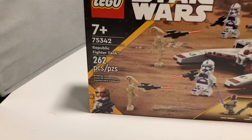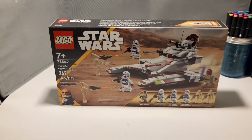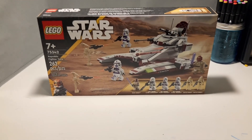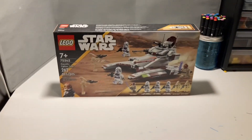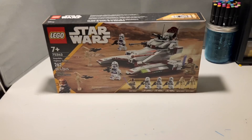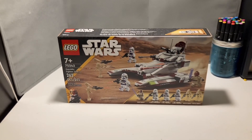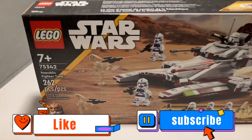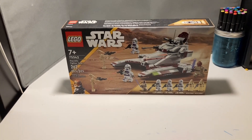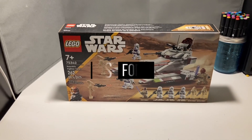We ended up getting the Republic fighter tank. This set is absolutely sick looking, so I'm going to film a quick review on this set and might even build this while I'm on stream — so make sure you have your post notifications on and you're subscribed, because we are pushing to get 2,000 subscribers before the end of March. With that said, comment down below what you think about this first ever Lego Muffin vlog, and I'll catch you guys in the next one. Bye!